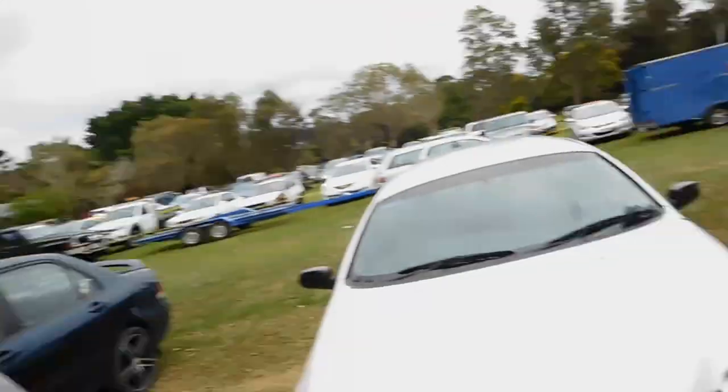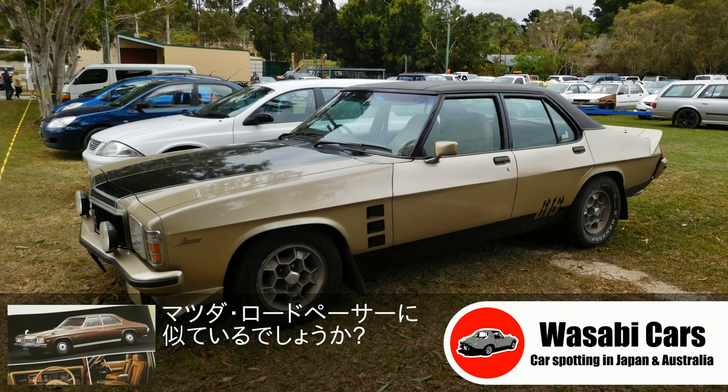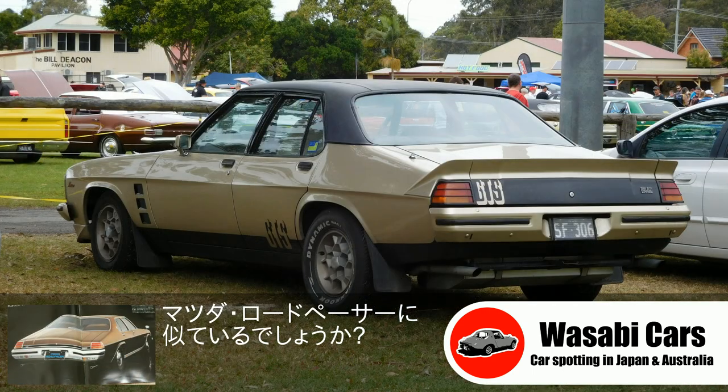G'day everyone, Daniel O'Grady here and welcome to another What's Up Your Cars video. I'm about to make my first video at this car show here at the Gold Coast, and I'm really happy to show you this one here — HX GTS Monaro 4-door, absolutely fantastic. I love it.